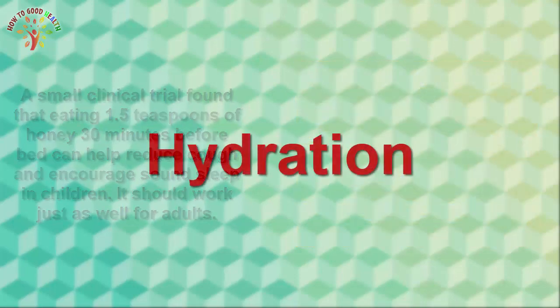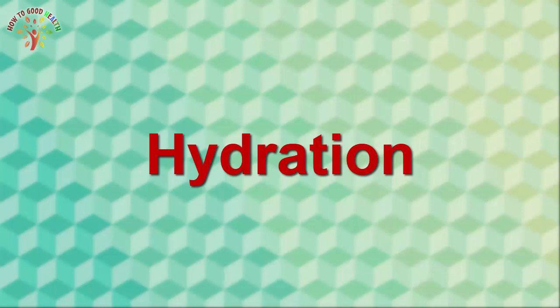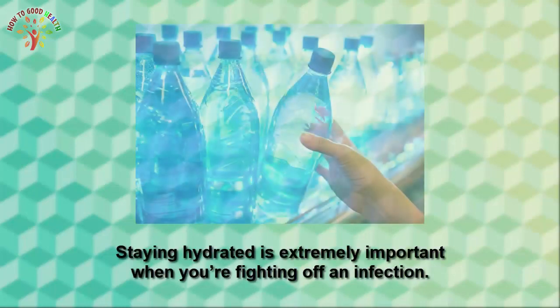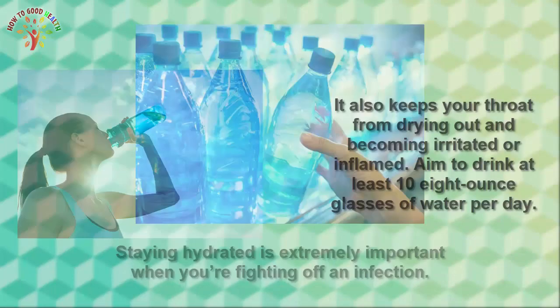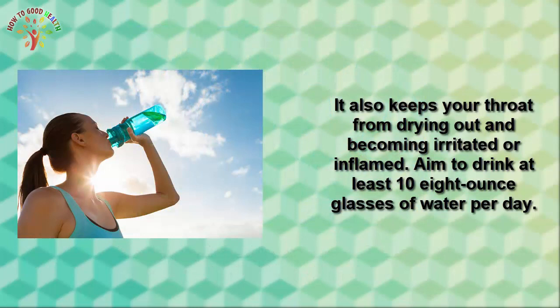Number four is lemon. Lemon has some amazing antibiotic and antioxidant properties that can bring the phlegm out quickly. Squeeze a few drops of lemon in a cup of hot water and drink it sip by sip. For best results, drink this solution on a regular basis.